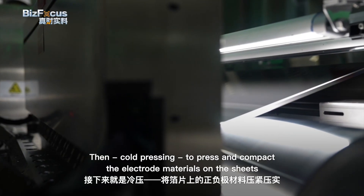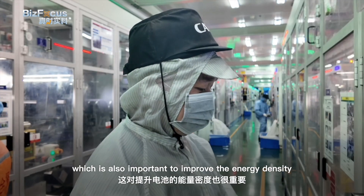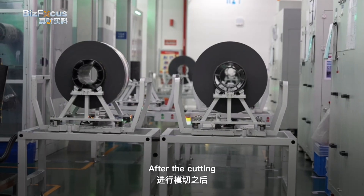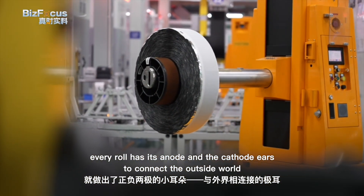Then comes coat pressing, to press and compact the electrode materials onto the sheets, which is also important to improve energy density. After the cutting, every row has its anode and cathode ears to connect to the outside world.